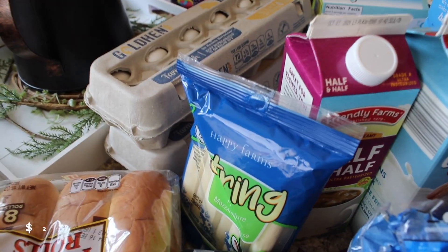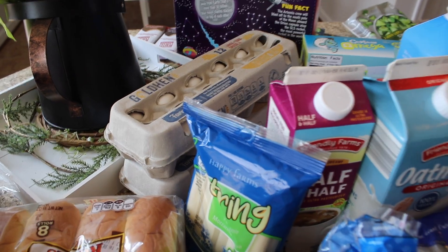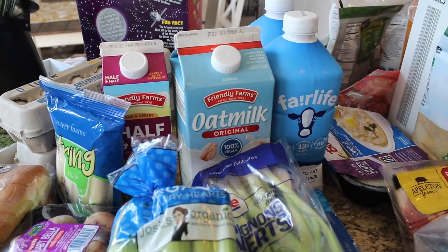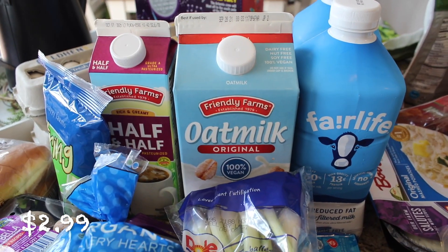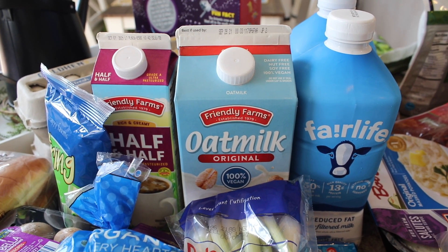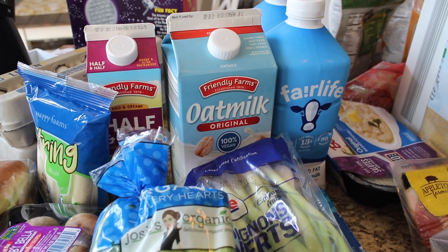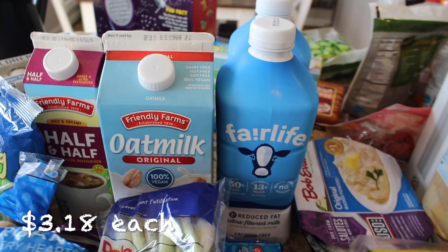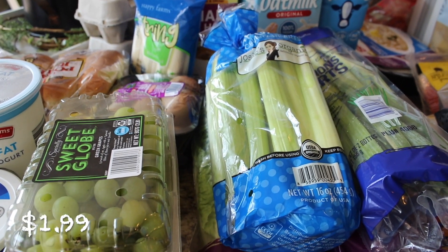I got some baby bella mushrooms — they looked good at Aldi today — and some string cheese, two dozen eggs, and half and half for coffee. We've been doing lots of iced coffee lately, which has been really fun and yummy. I also got some more oat milk because I tried it last week in smoothies and just love the flavor it brings. And two two-percent Fairlife milk.